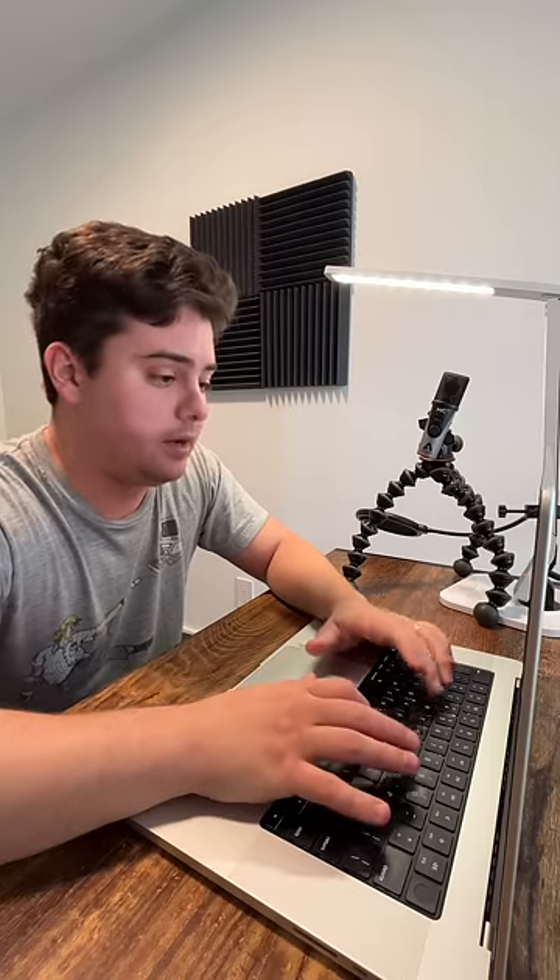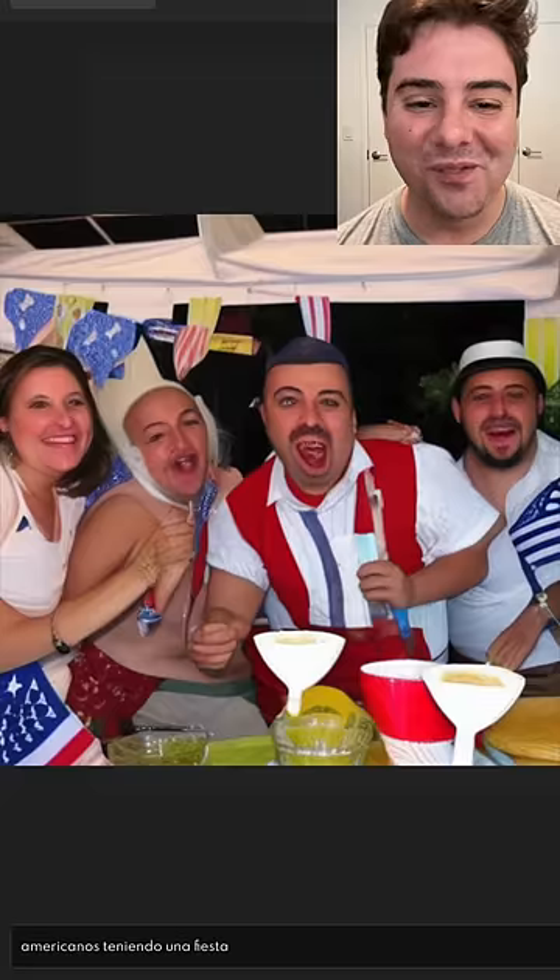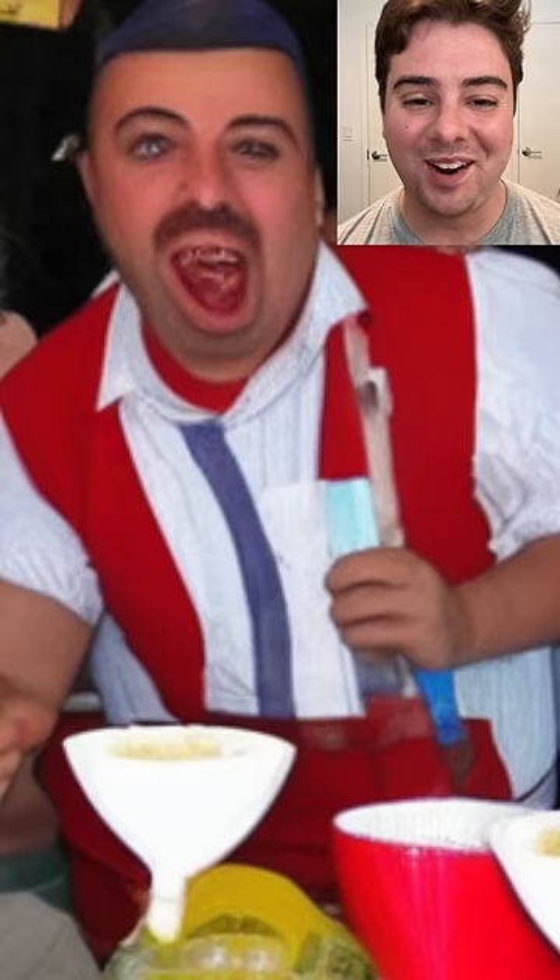I don't know if this is the right Spanish, but 'Americanos teniendo una fiesta.' Oh my god, I love the huge margarita cups.